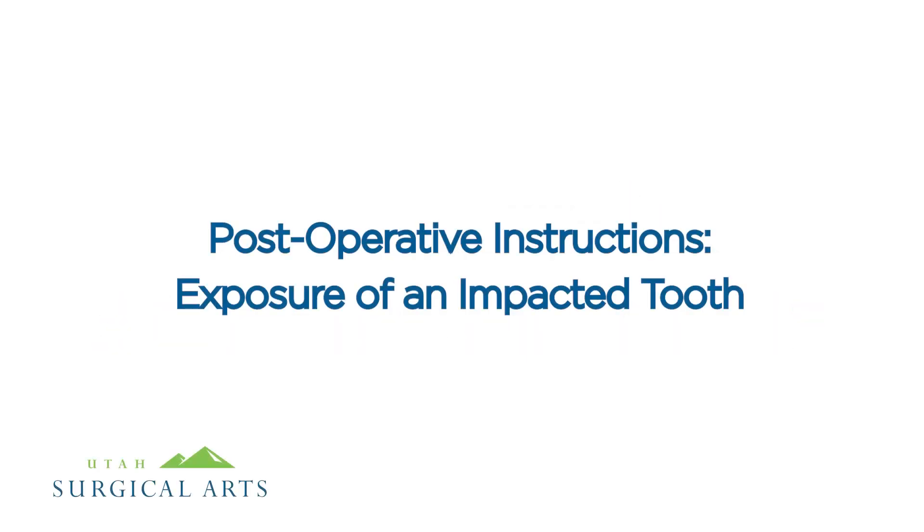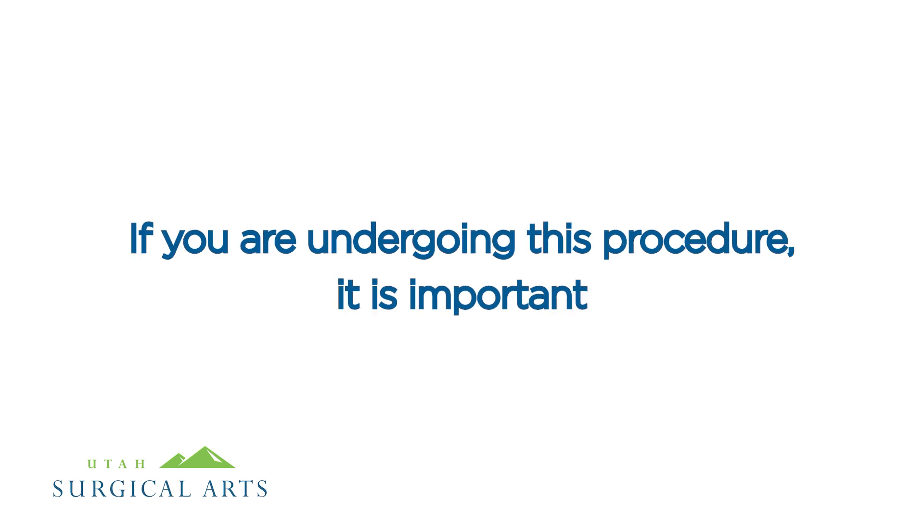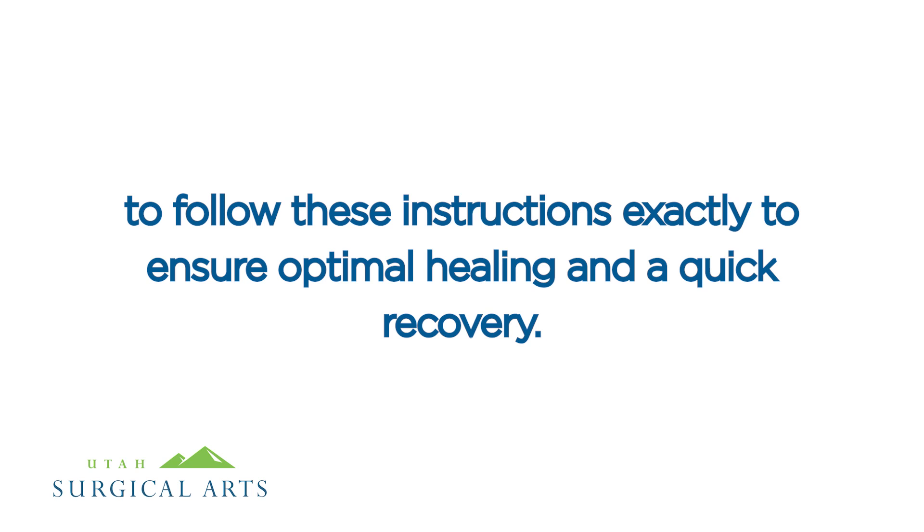Post-operative instructions for exposure of an impacted tooth. If you are undergoing this procedure, it is important to follow these instructions exactly to ensure optimal healing and a quick recovery.